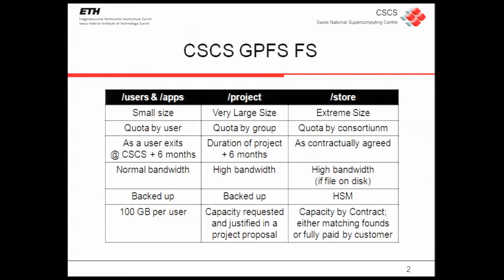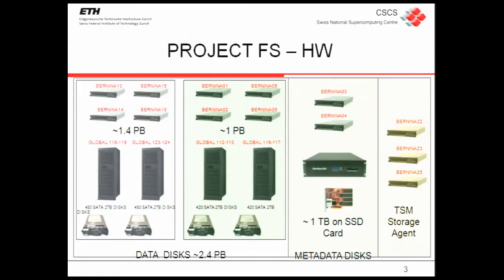The other one is Store, the new file system we introduced last year, based on new DDN hardware. It is really chained to the TSM HSM part, so it's the real hierarchical file system we have. Obviously it's related and joined to the contract that CSCS has with the customer. So here is a fast overview about the hardware.